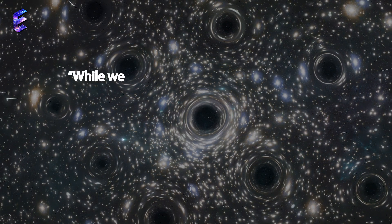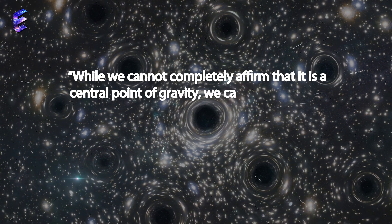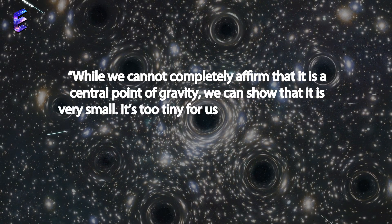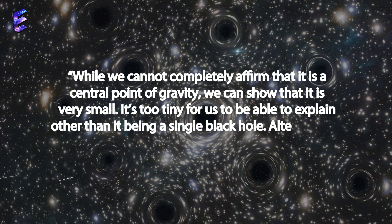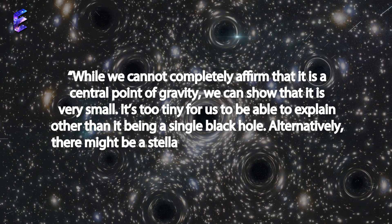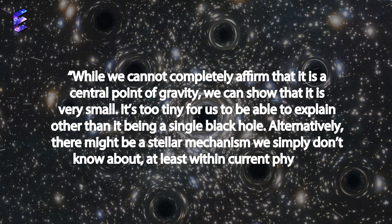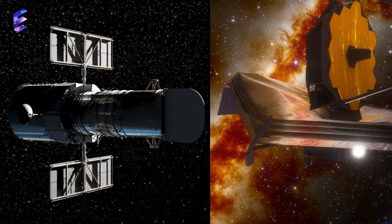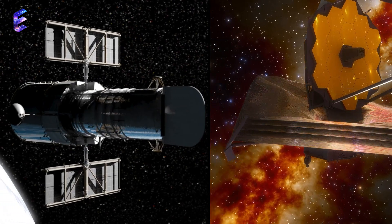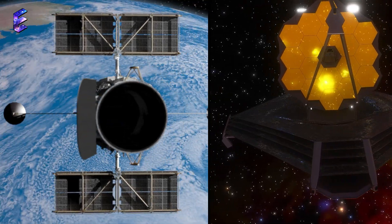While we cannot completely affirm that it is a central point of gravity, we can show that it is very small. It's too tiny for us to be able to explain other than it being a single black hole. Alternatively, there might be a stellar mechanism we simply don't know about, at least within current physics. Wow — Hubble appears to be joining Webb in the search for cosmic mysteries that we cannot fully fathom or explain.